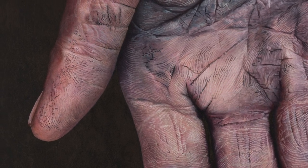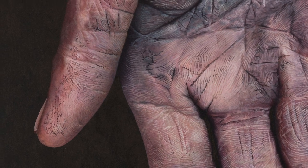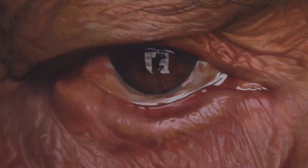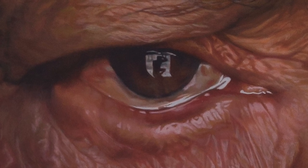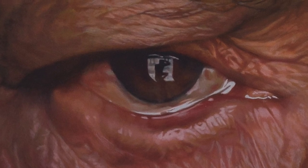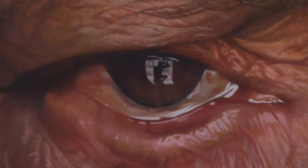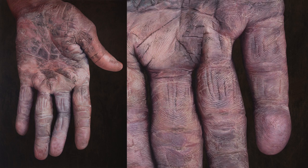Hyper-realism is a technique of painting that tries to resemble a high-resolution photograph. Artist Parag Sonarghare is one of India's upcoming talents in this genre of art. 2014 was a turning point in Parag's life — he had a very serious road accident.